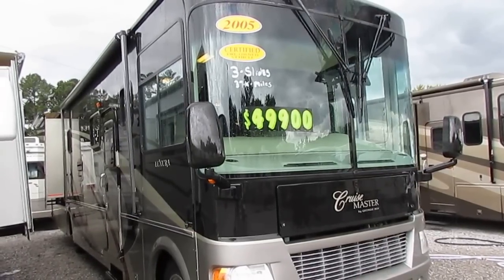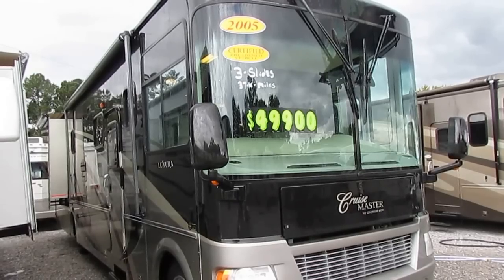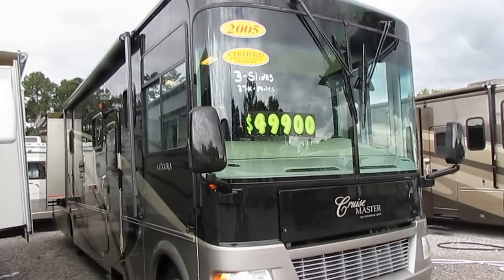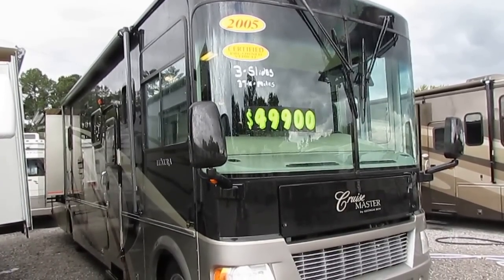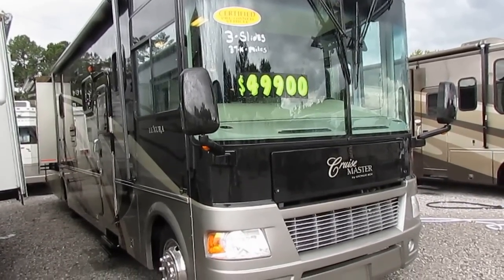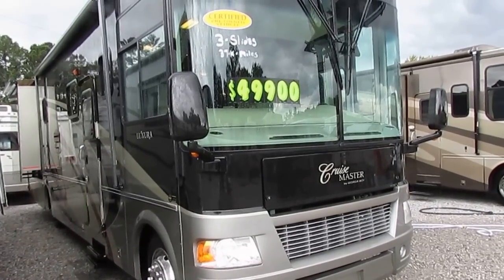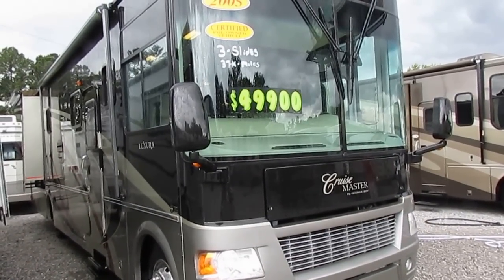Good afternoon folks, Big Bo here with another great Class A Motorhome value from Parkway RV Center. We've been looking for one of these for a while. I've had several requests for them and have not been able to find one until now. Today we're going to look at a 2005 Georgie Boy Cruise Master, the Luxura Edition.